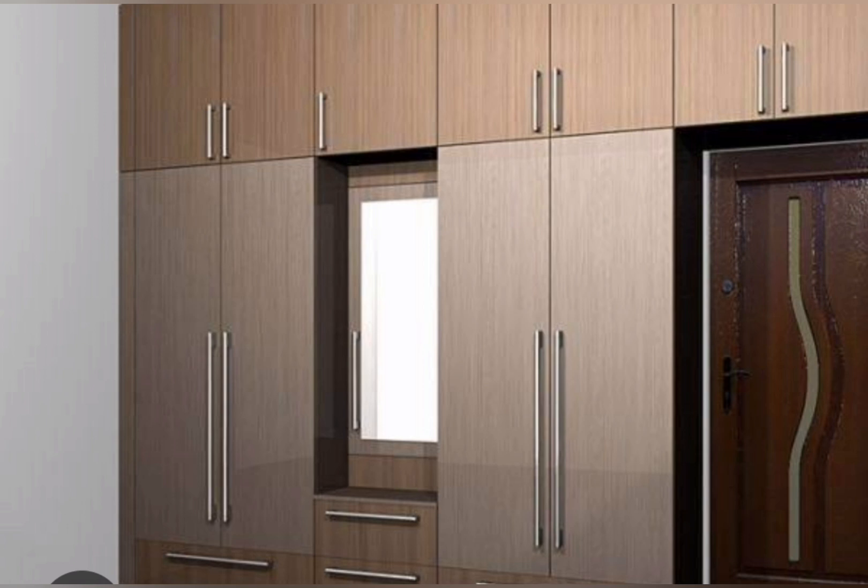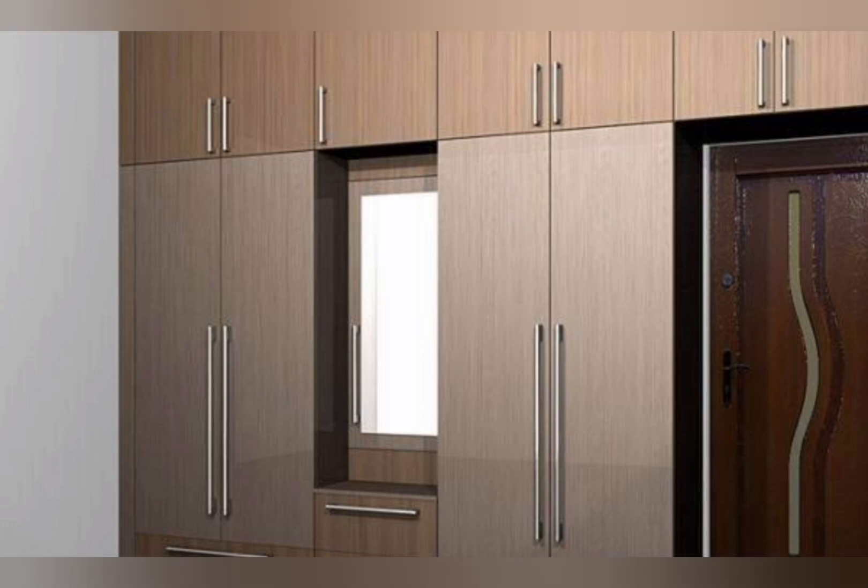Installing new bedroom wardrobes into your room not only has massive benefits for your property, but it also has a wealth of benefits for you too. The uses of bedroom cabinets include excellent storage options. The main function of your bedroom cabinet is to store all of your clothes, shoes, and accessories.